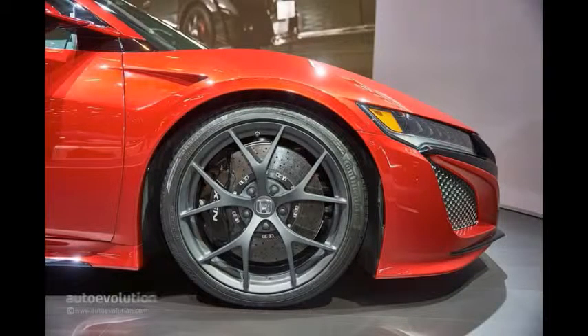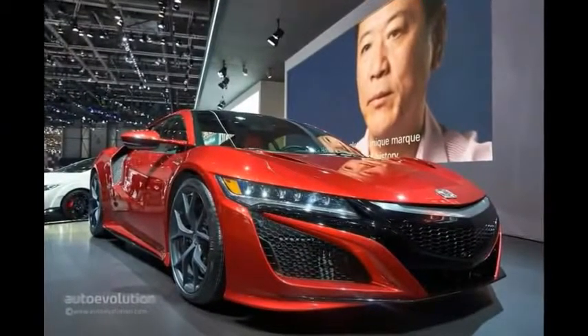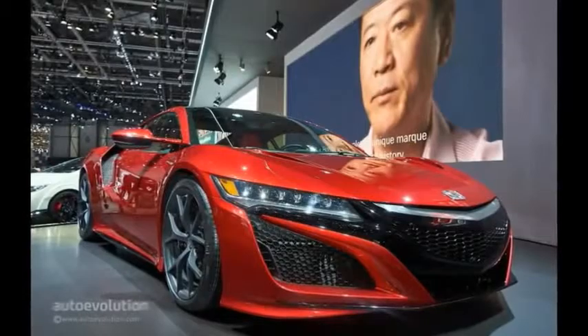Even though debuts like the R8 V10 and 488 GTB overshadowed Honda's car, we still like seeing the massive exhaust and the flying rear buttresses in person, both of which have been carried over from previous concepts.